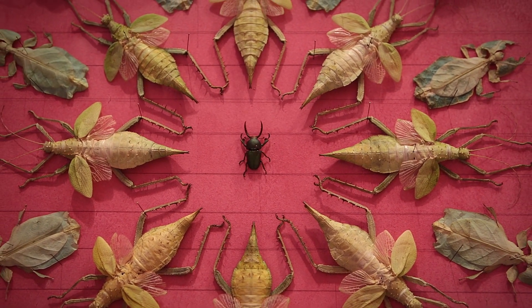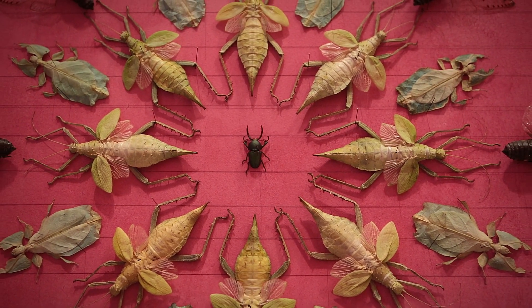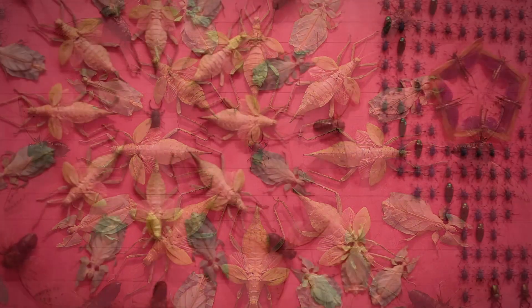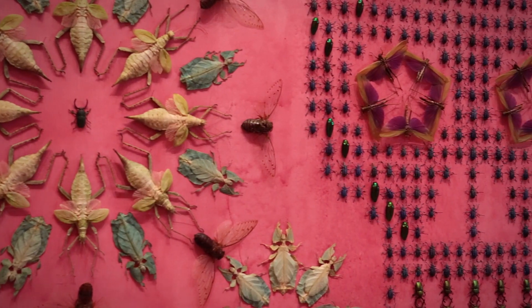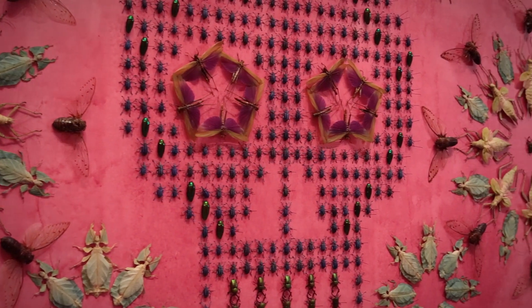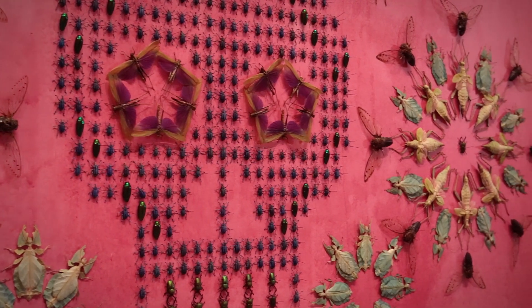The three most common questions I get asked: Number one, are the insects real? Yes, they are real. Number two, is this their natural color? Yes — I'm crazy, but I'm not crazy enough to paint them all.